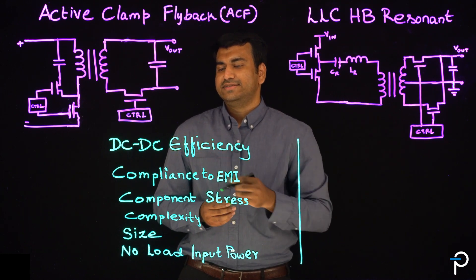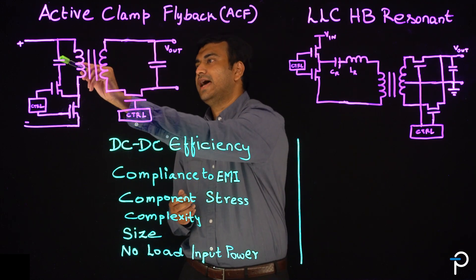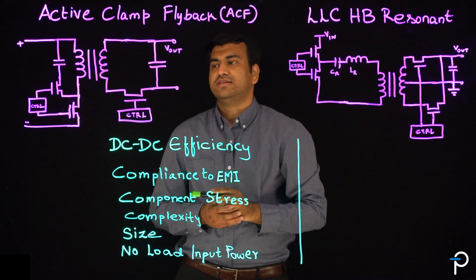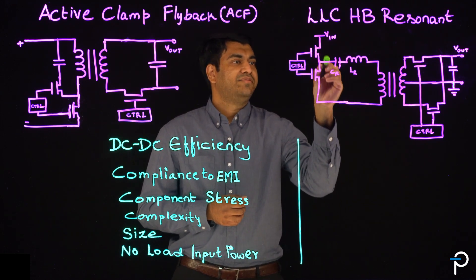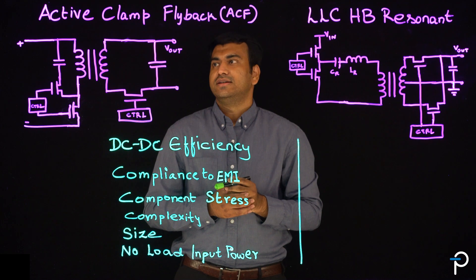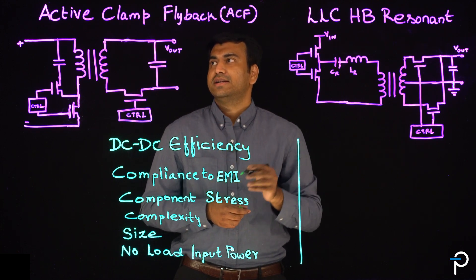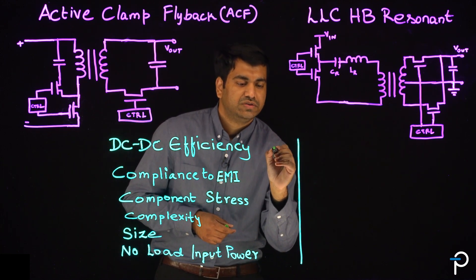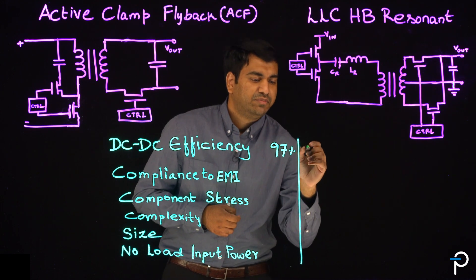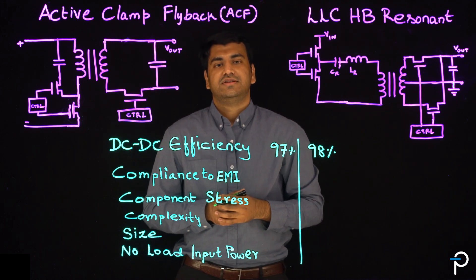The first and foremost is the DC-to-DC efficiency. In active clamp flyback, the primary leakage energy gets stored onto the clamp capacitor, delivering it to the output when the transistor is off during the switching cycle. On the other hand, LLC half-bridge basically excites the resonant tank, creating a sinusoidal waveform. In both of these designs, the switching losses are reduced due to zero voltage switching. With respect to active clamp flyback, we have seen the efficiency go to 97%. On the LLC, it's 1% higher at 98%. So both of these designs are highly efficient.